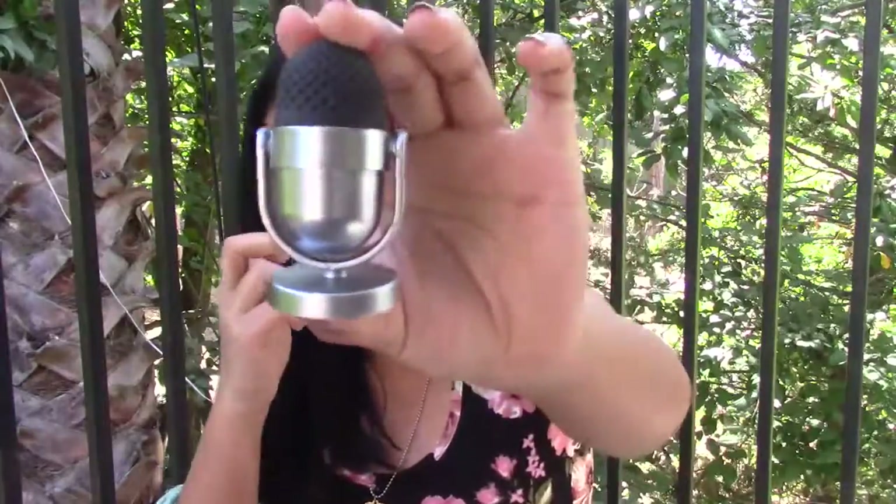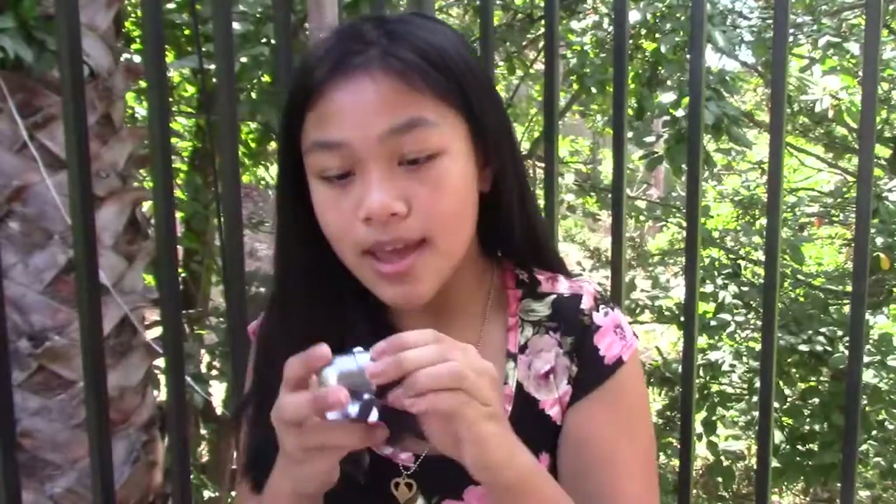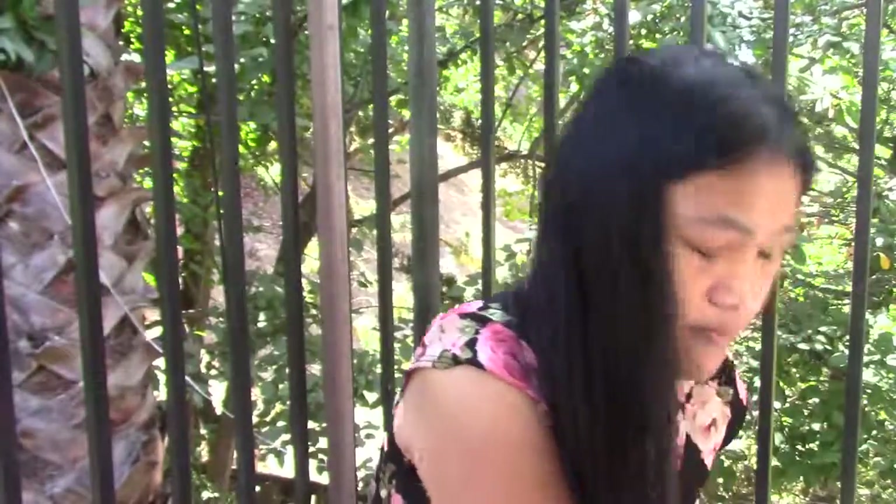The next thing I got was this eraser. It looks like a microphone — kind of like my brother's mic. The bottom is a sharpener, and then the top part is an eraser. I thought that was just kind of cool. And that is all the stuff I got from Daiso and the dollar store.